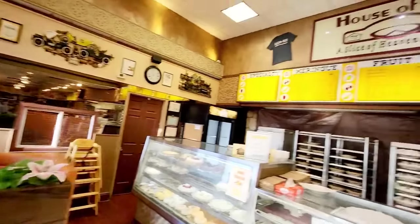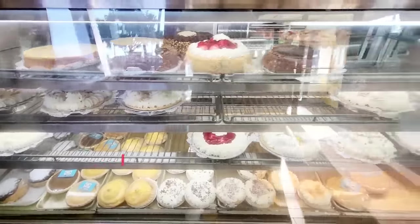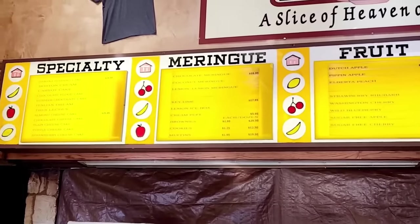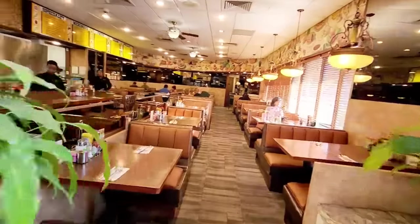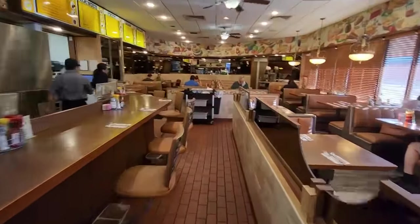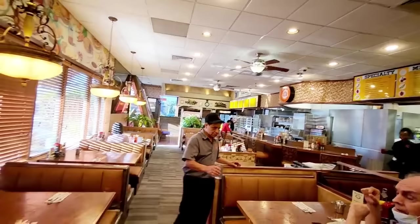Here we are at the counter. This is the whole area and the whole setting. Now we are in the early morning, and this is the whole menu. We are making breakfast.